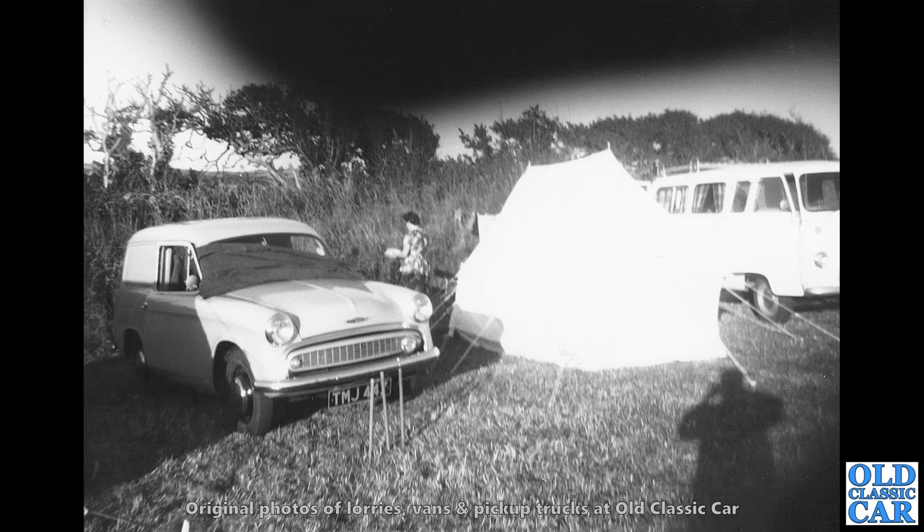There we have a Commer Cob, which was the van version of the Hillman Husky estate car, which of course was based on the Hillman Minx. There's a Thames 400E just appearing on the right hand side — clearly a camping trip. Putting this collection together was a real pleasure, because I love pouring through old photographs and commercial vehicles in particular — I just find them really, really interesting.